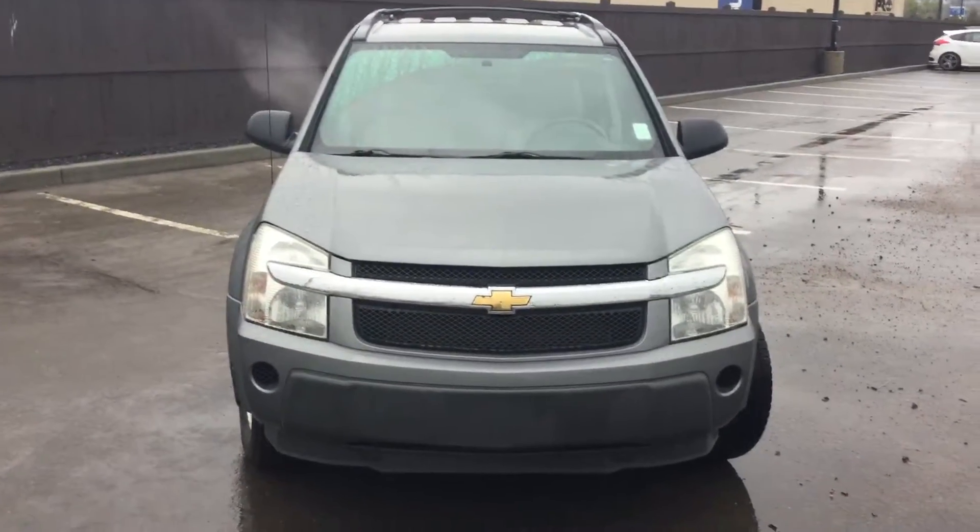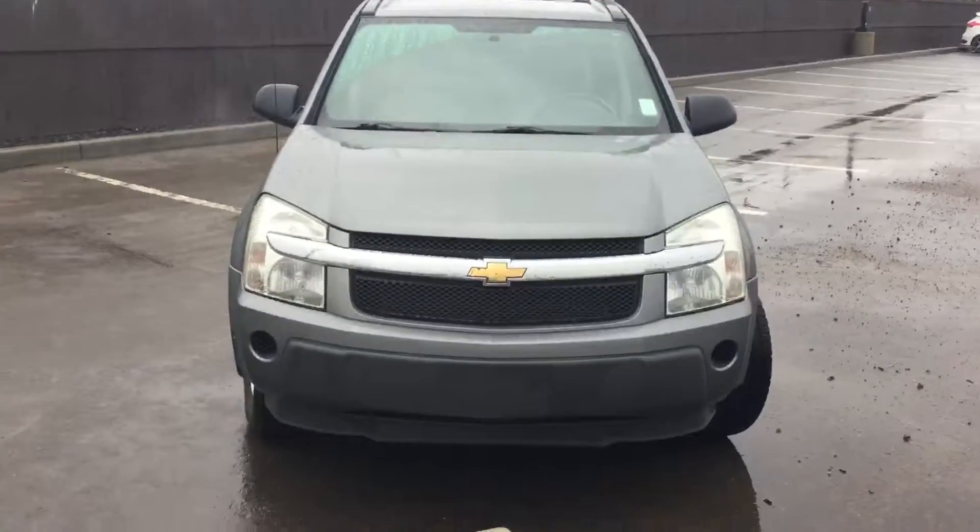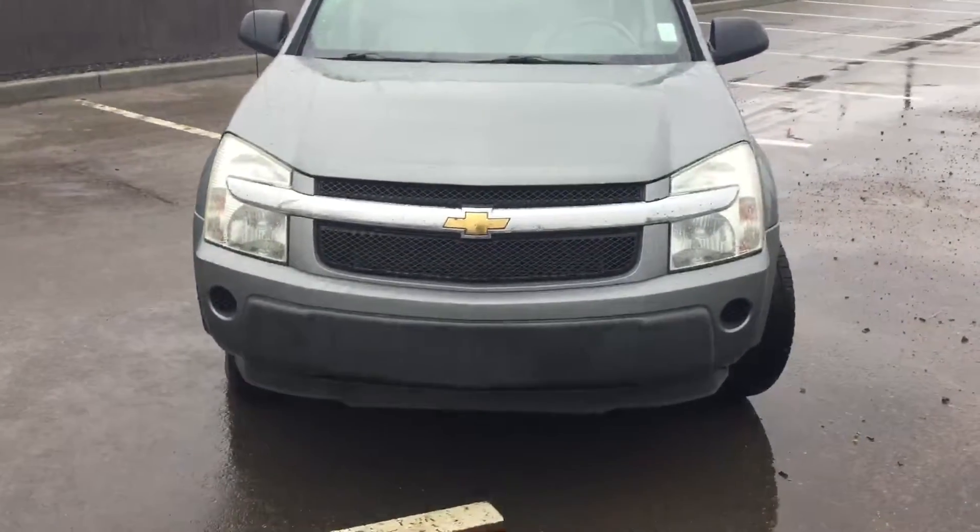Hi Audrey, Donna here at River City Hyundai. I've pulled up our 2006 Equinox to give you a quick video tour.